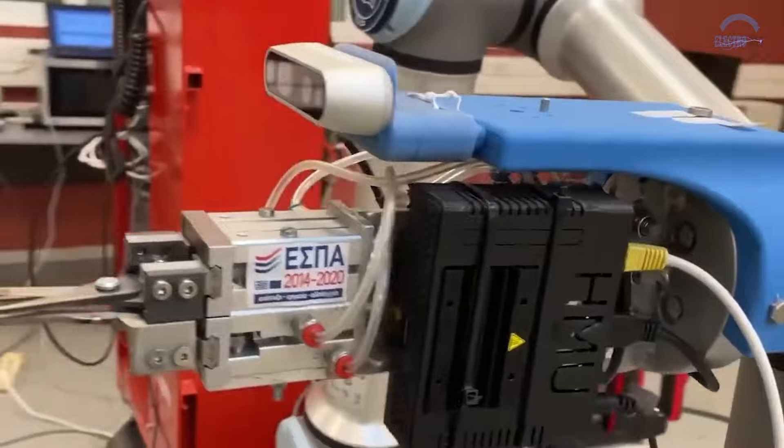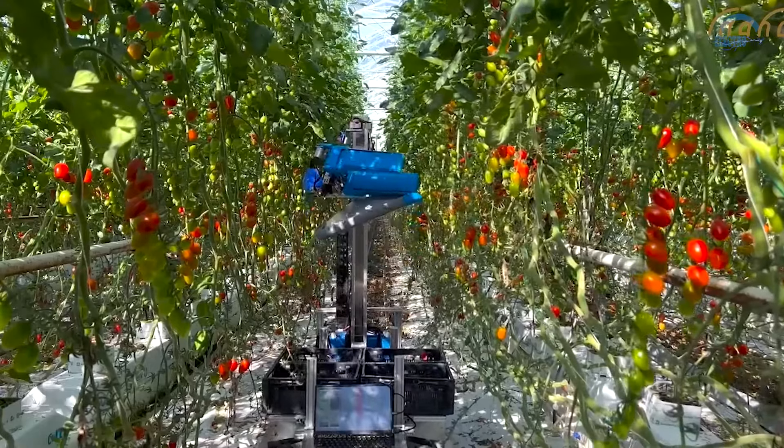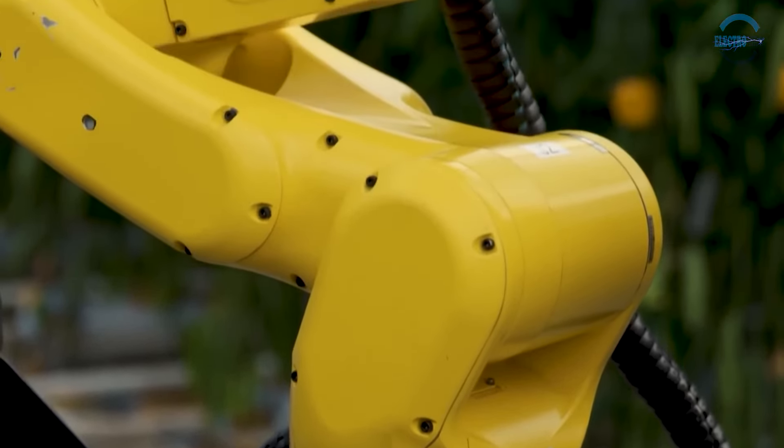Once a target is locked, the robot's movements are meticulously coordinated by the computer system. Its robotic arm extends smoothly, effortlessly navigating around leaves, branches and other obstacles.